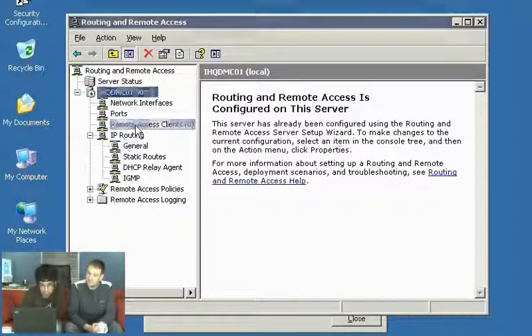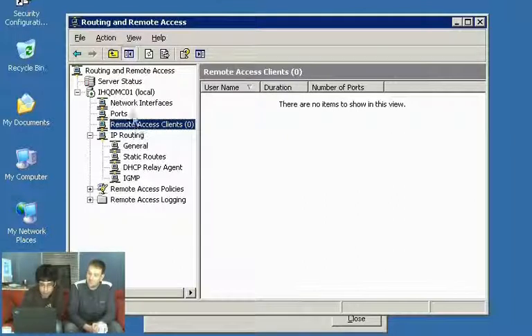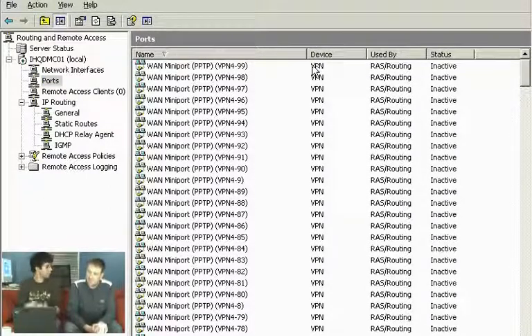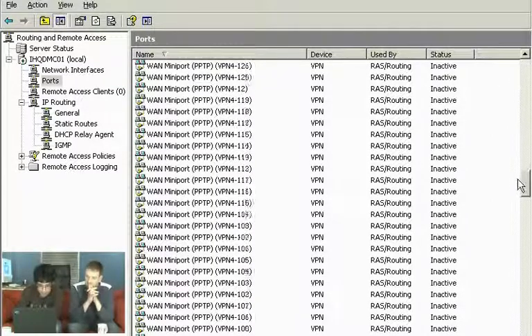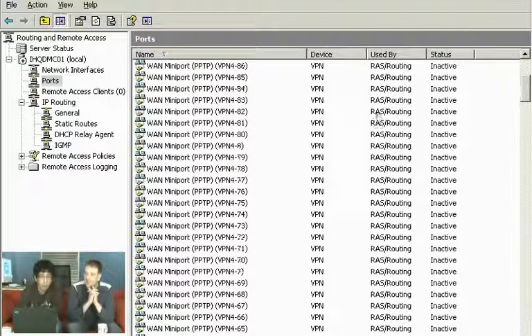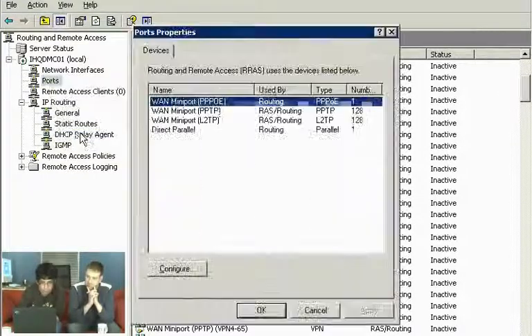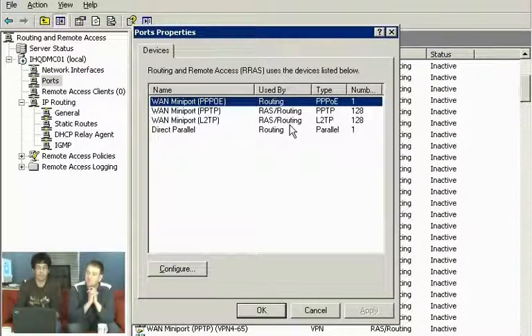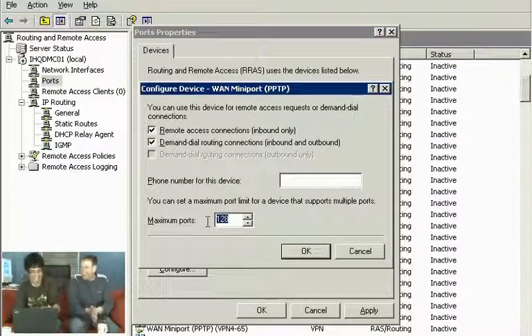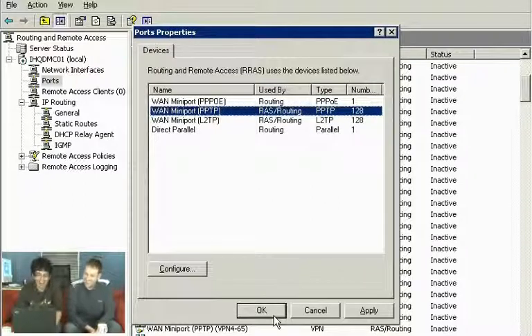Looking inside Routing Remote Access, I haven't got any clients connected at the moment. Under Ports, you can see there are quite a few virtual VPN ports — 128 PPTP ports and 128 L2TP ports. You can right-click and reduce that number. For a small organisation like Nick's, you could set it much lower, reducing potential security exposure.